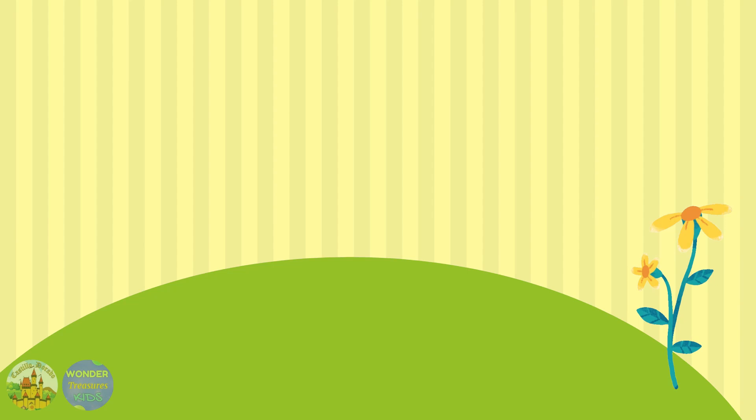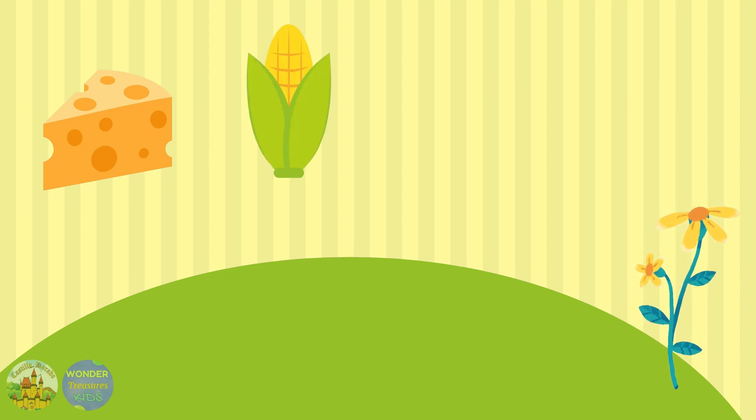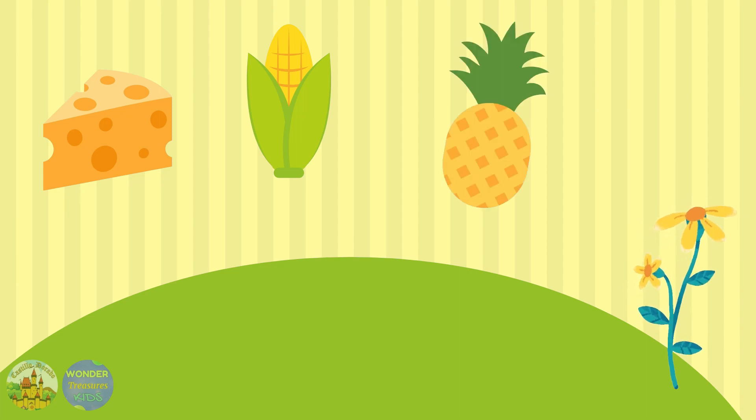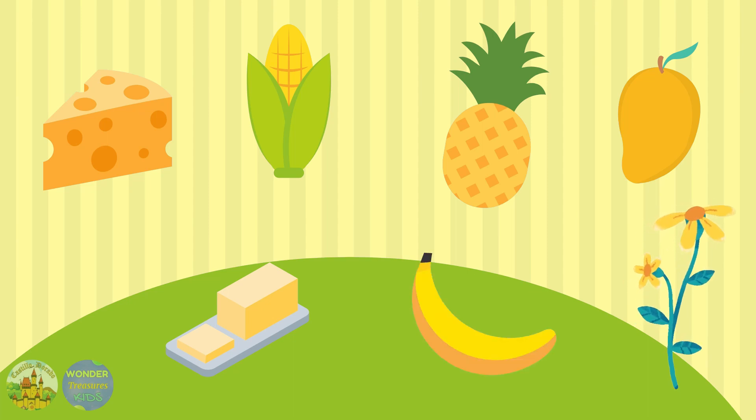My favorite food is yellow. I like cheese. Corn. Pineapple. Mangoes. Butter. And bananas.